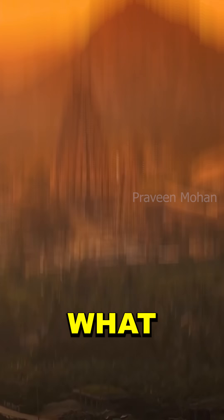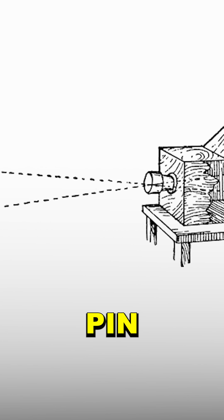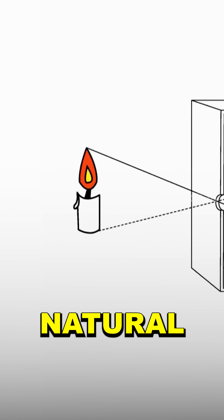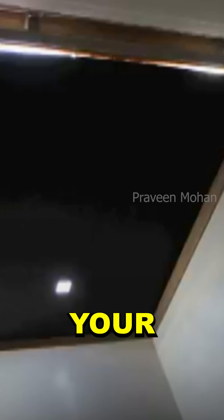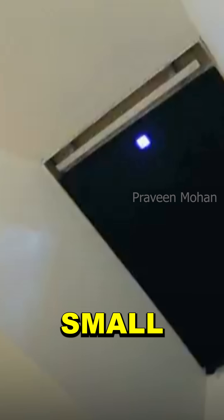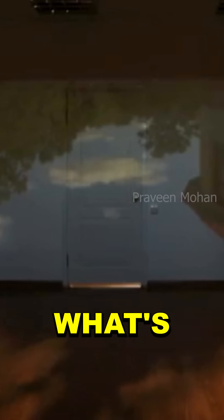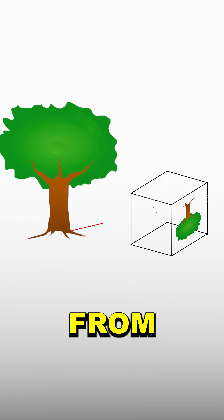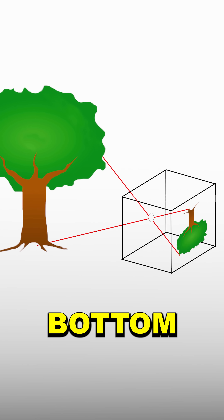What we are observing is called a camera obscura, or a pinhole image. This is a natural optical phenomenon. For example, if you cover all the windows of your house and make one small hole, the light rays will hit the wall creating an upside down image of what is outside. This is because the light from the top will hit the bottom and the light from the bottom will hit the top. This has been demonstrated many times in modern physics.